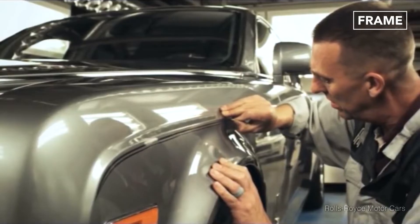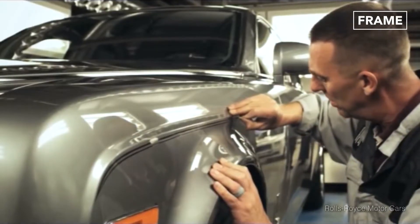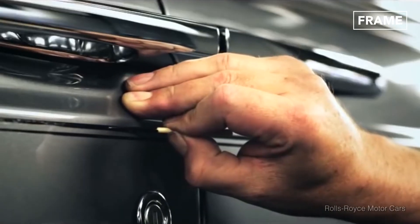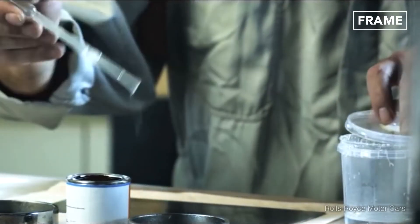No two vehicles that sport this effect are alike. As the craftsman explains: "I suppose I've done somewhere near 2,000 of these, all individual. What's unique is the fact that it is hand-done and not done by a machine. The brushes are cut to specific widths."